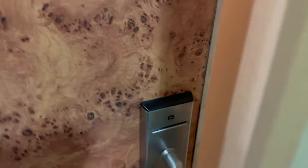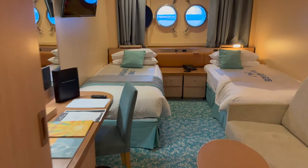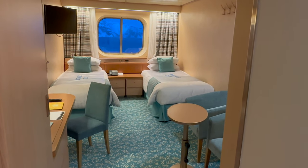It was towards the front of deck one, so it had portholes rather than the picture window that most ocean view cabins have. In case you're wondering, this is what a picture window cabin looks like.